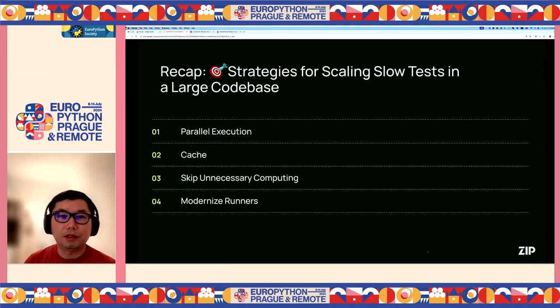So let's do a recap. We shared four strategies for scaling slow tests in a large code base: parallel execution, caching, skipping unnecessary computing, and modernizing runners. By thinking through those strategies, we were able to continuously find more opportunities to optimize our CI pipeline over time.